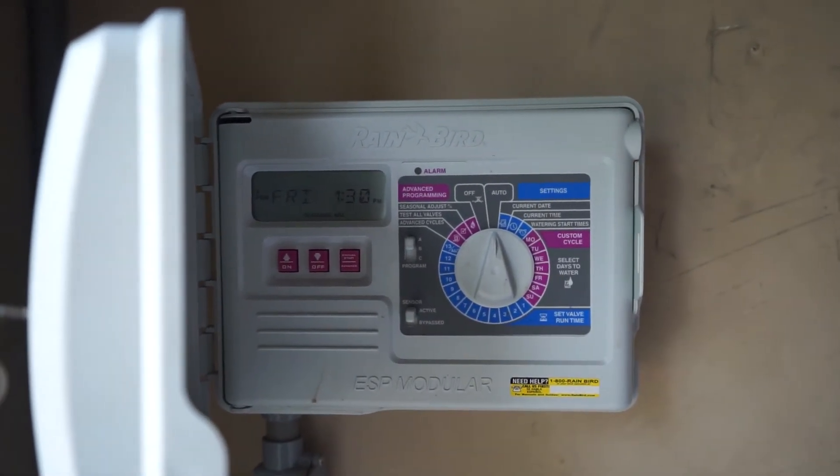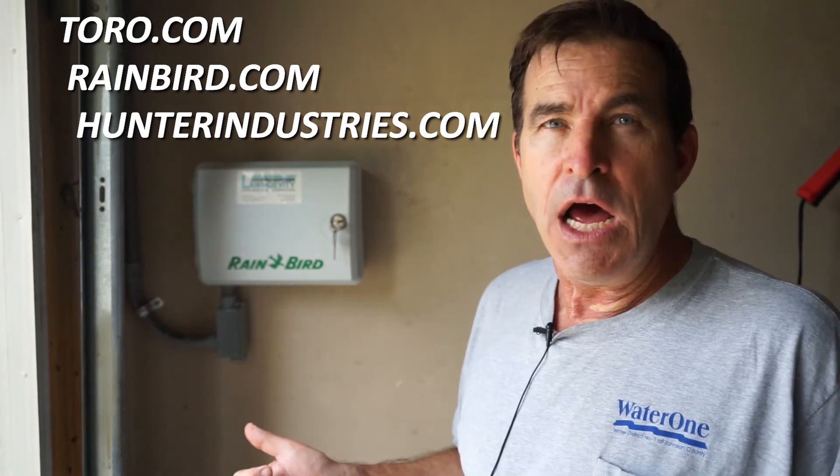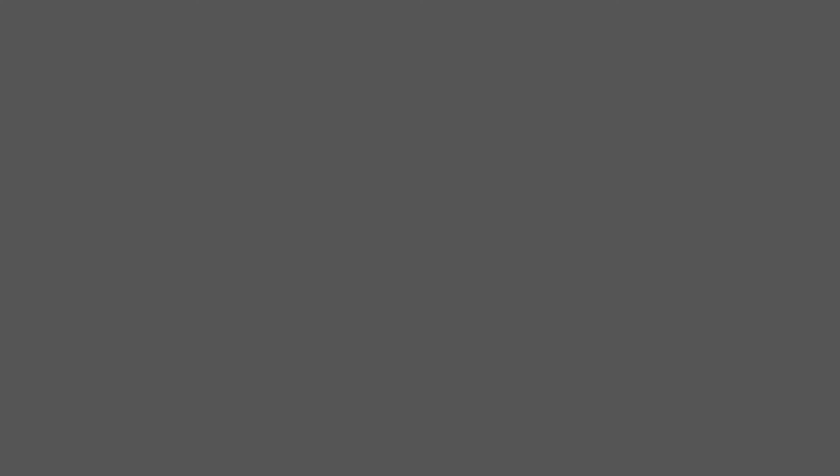If you have one of these in your home, the best thing you can do is learn how to use it. It's connected to your pocketbook because we bill and we collect. If you need help, get help — you can find good tutorials online, or at rainbird.com or hunterindustries.com. All the manufacturers have tools to help you set this up properly. We'll see you next time.